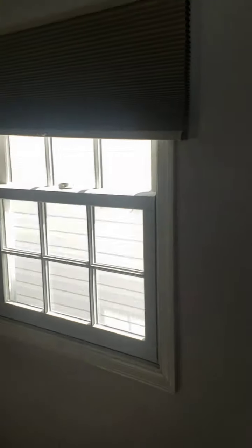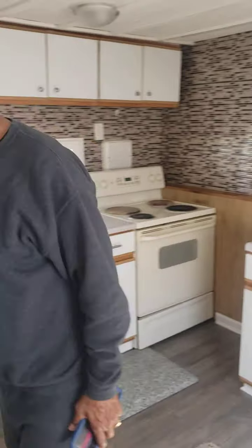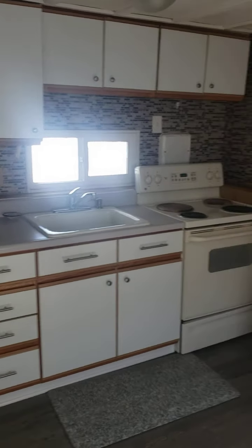We're going to go ahead and take a video since we couldn't do the Zoom technology. Here we are, still in the kitchen. We've got James right here and we've got the nice kitchen.